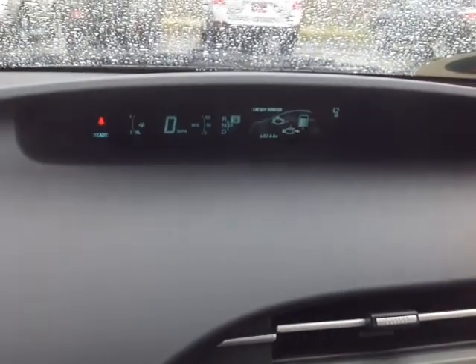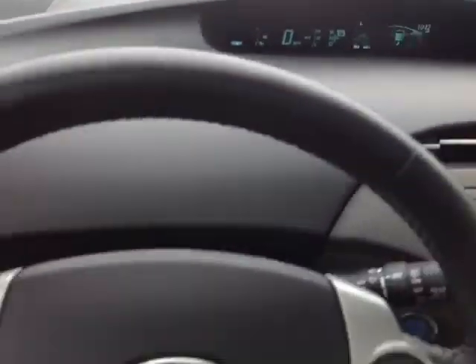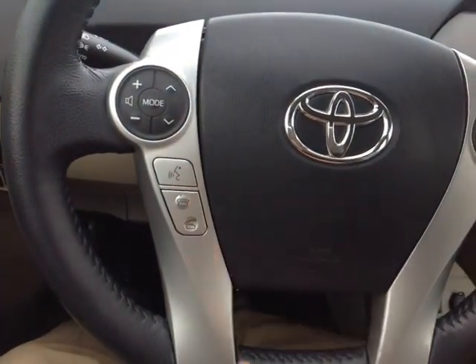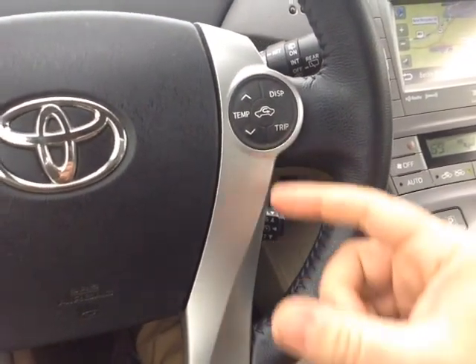As you can see there, 60,744 is what the odometer reads as of today. Electronically powered steering — very responsive and easy to use. Volume, track, and mode adjustments, speech recognition and Bluetooth for your compatible phone on the left side of the wheel.